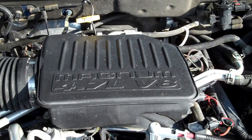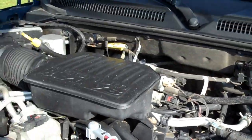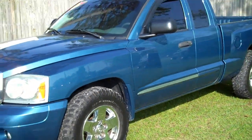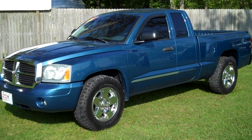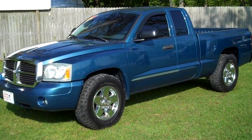There's a 4.7 V8, the vehicle is running perfect. 2005 Dodge Dakota, Leisure Used Cars. 850-265-9178. See ya.